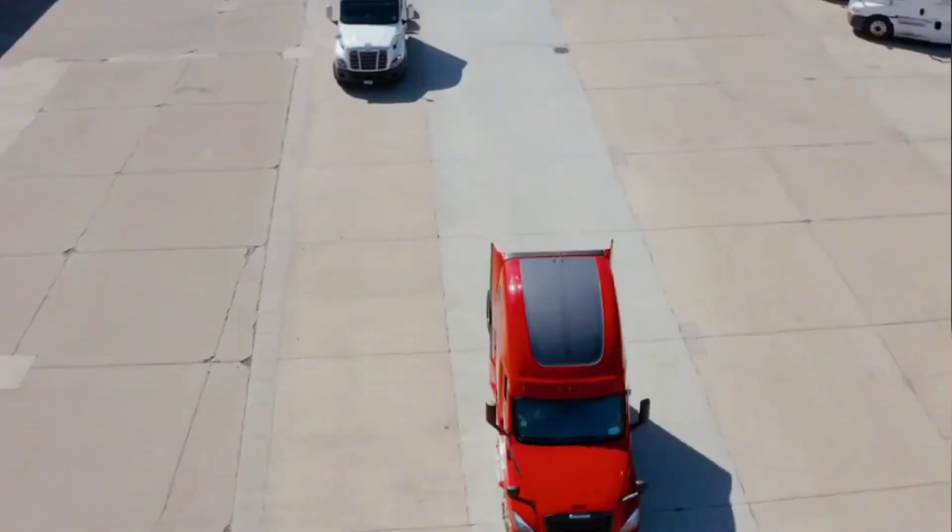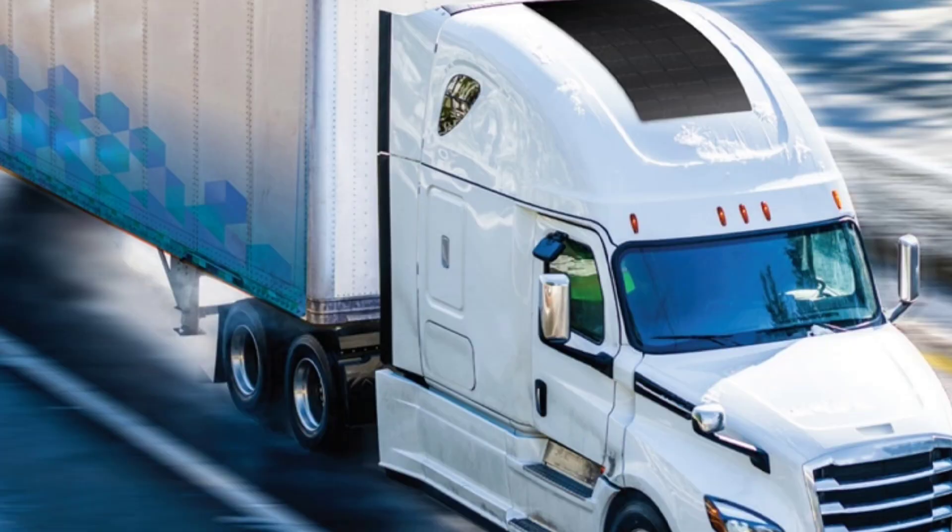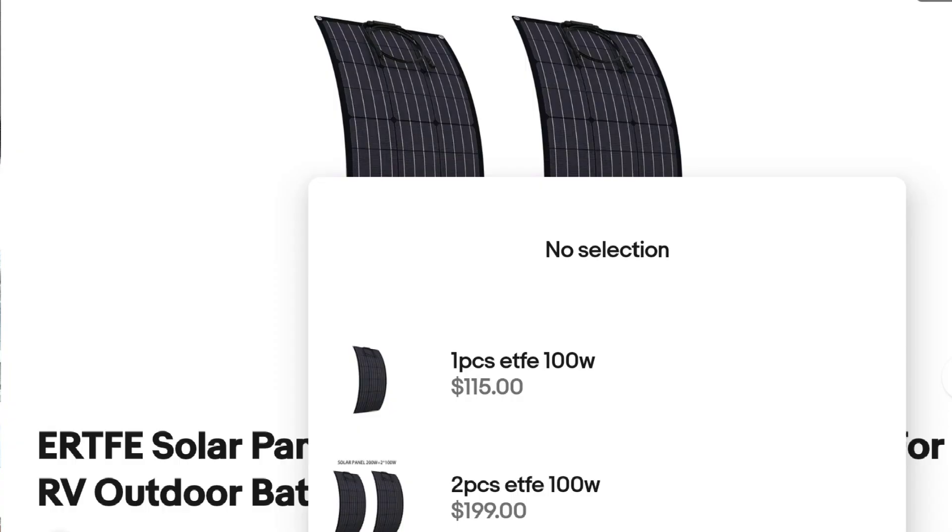I've seen a lot of trucks having like one big solar panel, and I'm like, maybe I should get a solar panel. I looked into it — yeah, it's cool, it's charging the battery. But here's what people don't talk about: it's cool to have two or four solar panels, but the maximum you have is maybe 400 to 600 watts.